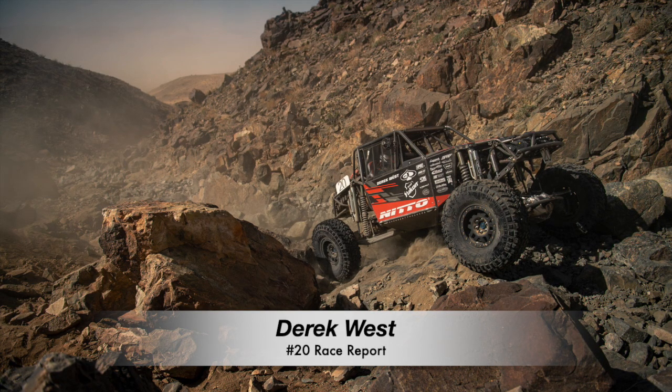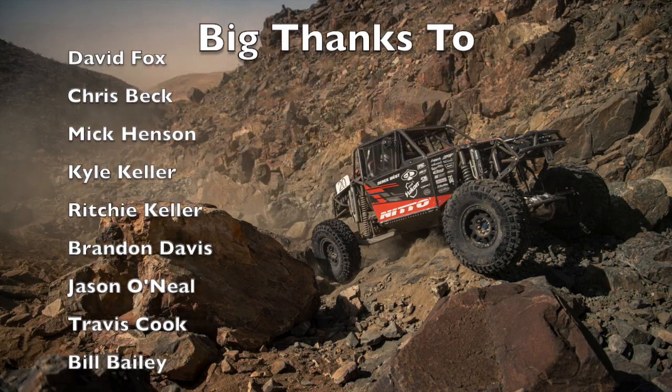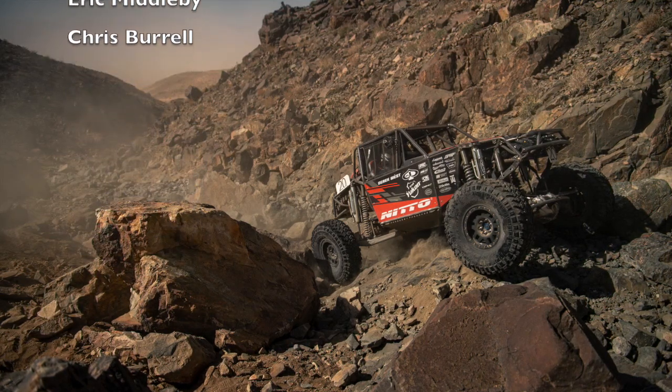It was a good debut for the new race car, but the new bugs were just too much for KOH this year. Big thanks to David Fox, Chris Beck, Mick Henson, Kyle Keller, Richie Keller, Brandon Davis, Jason O'Neill, Travis Cook, Bill Bailey, Art Richmeyer, Thomas Cantrell, Wes Cote, Eric Middleby, and Chris Burrell.